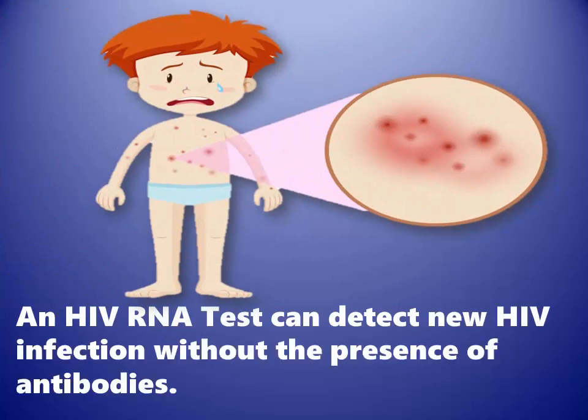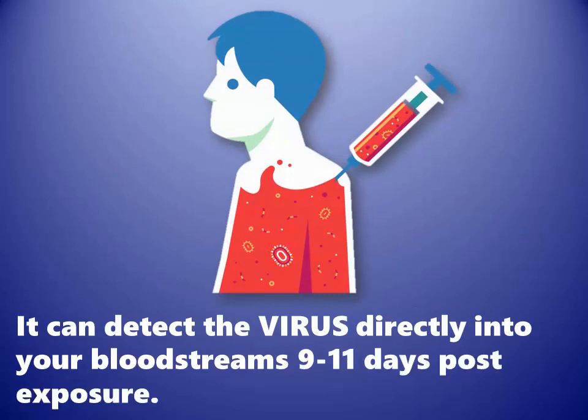An HIV RNA test can detect new HIV infection without the presence of antibodies. It can detect the virus directly in your bloodstream 9 to 11 days post-exposure.